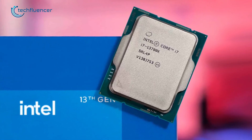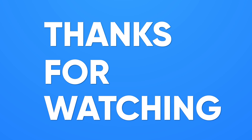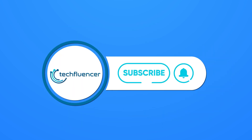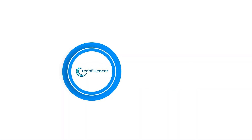So that was all about the Intel Core i7-13700K vs Ryzen 7 7700X debate. Thanks for watching. If you found this video to be helpful, please give it a thumbs up, share it with your friends, and comment below to let us know your thoughts. Subscribe to our channel and hit the bell icon if you want to see more videos like this on your feed.